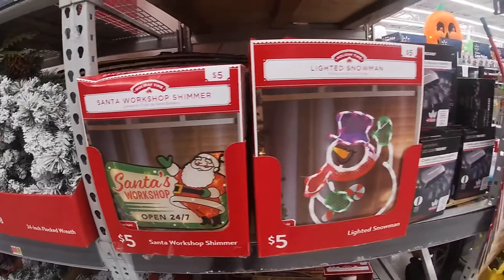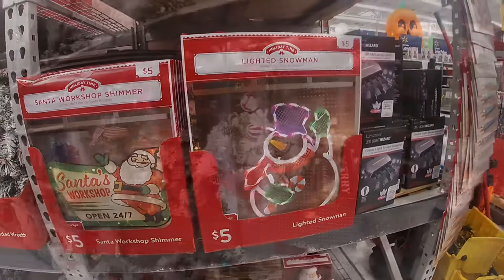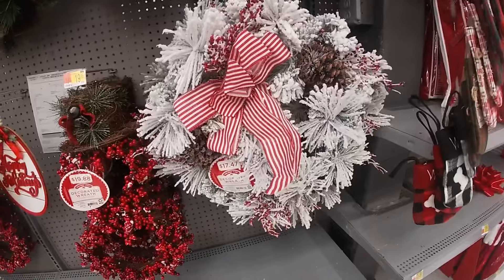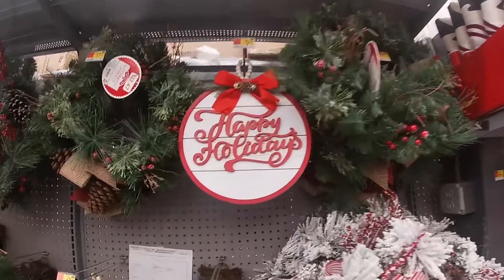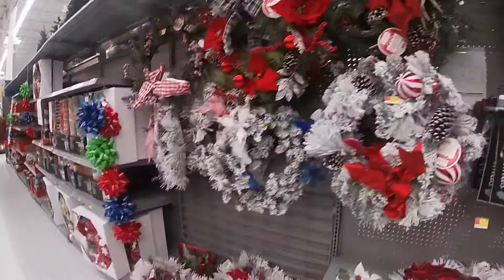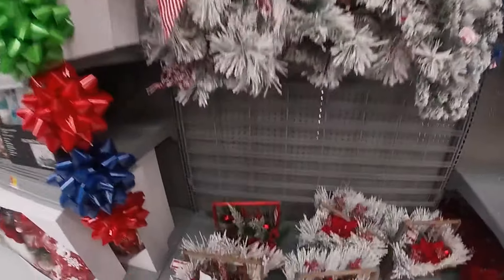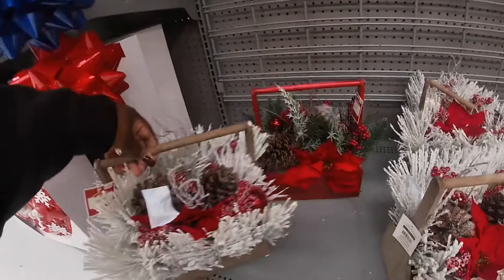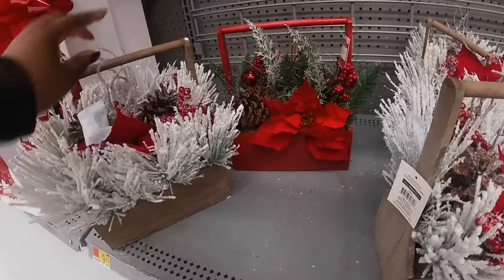Santa's Workshop Shimmer — five. And this one is five. Over here they just have some of their wreaths, $17.47. Happy Holidays, $9.98. And more of their wreaths here. These nice little buckets — $9.98. I see it in the brown and the red.